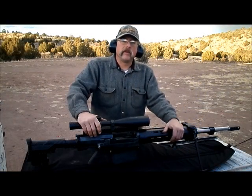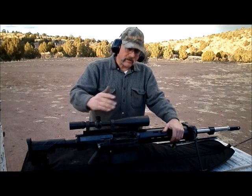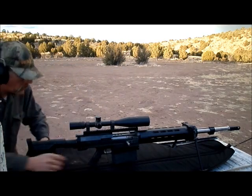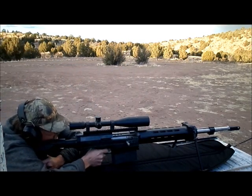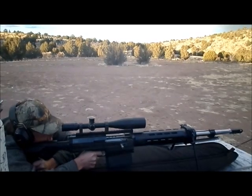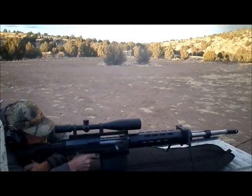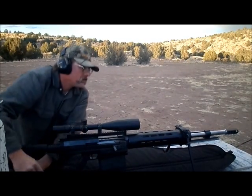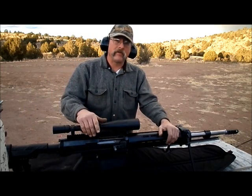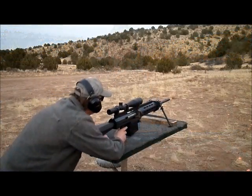This is the new M14 50 BMG semi-automatic rifle from Vigilance Rifles. I've got 10 rounds in here, just going to shoot it for function. Check it out. That's a factory M33 ball, shoots 750 grain bullets too — pretty much shoots anything. Super badass rifle.